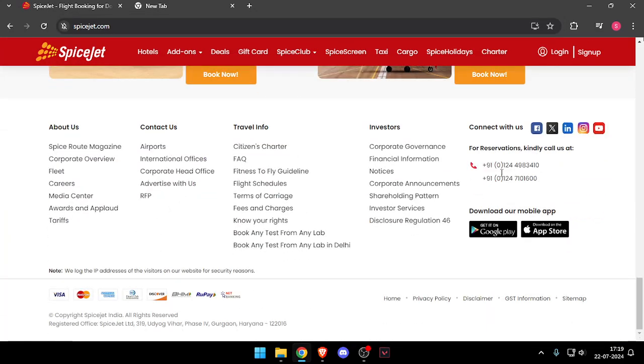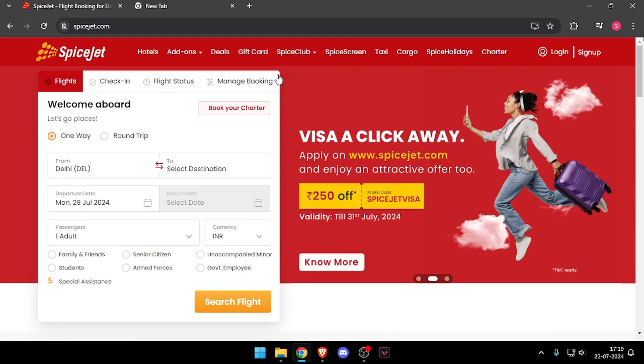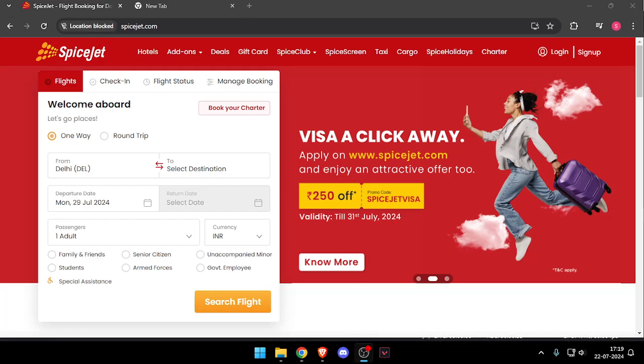After that you can scroll down, and then you can call them at the mobile number given below. You will then be able to talk to their customer support. So that's how you will be able to contact customer support of SpiceJet Airways.